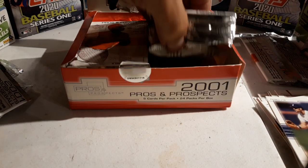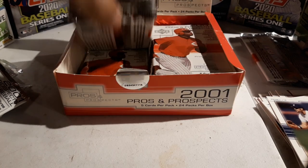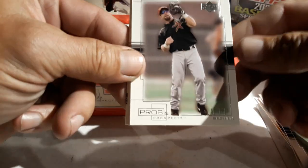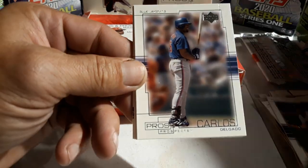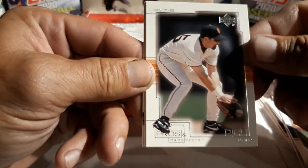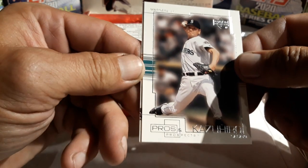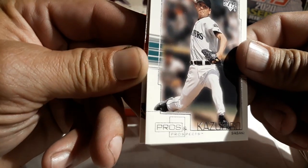Hopefully there aren't too many opened packs — let's see: sealed, sealed, sealed. Good, we hope they didn't find the insert and pull it out, that would kind of kill this opening. Oh, Jeff Bagwell — very nice! Carlos Delgado, nice. Rich Aurilia. And the other two boxes were completely shrink-wrapped with the Upper Deck logos on them, so they were completely unchecked. Oh, Ichiro Suzuki — nice!